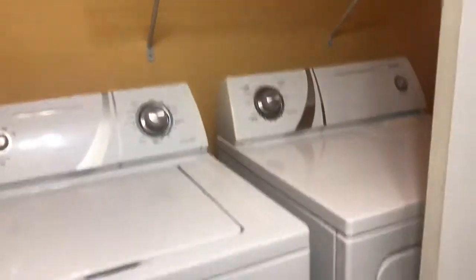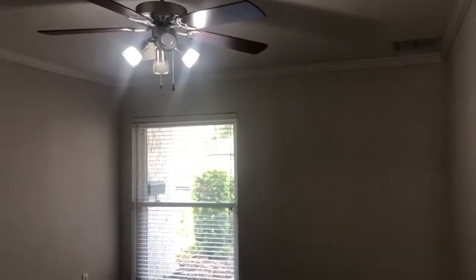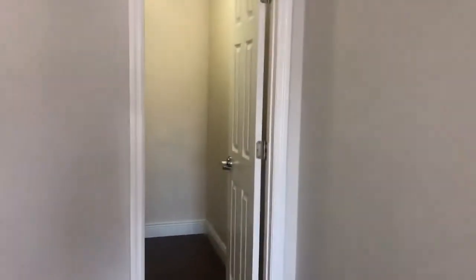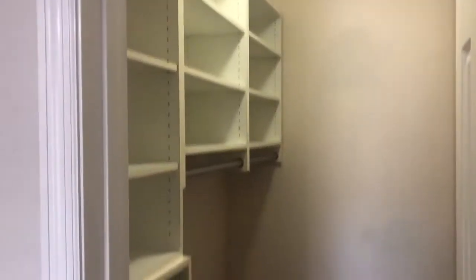Here you have the washer/dryer and closet. And then the third bedroom up front, which is a nice size with a large ceiling fan. If you look this way, you've got a walk-in closet with built-in storage as well.